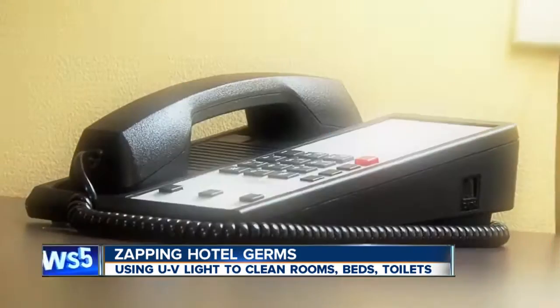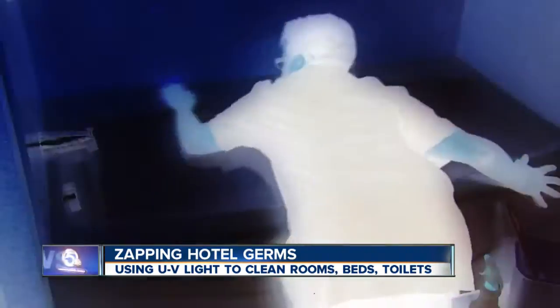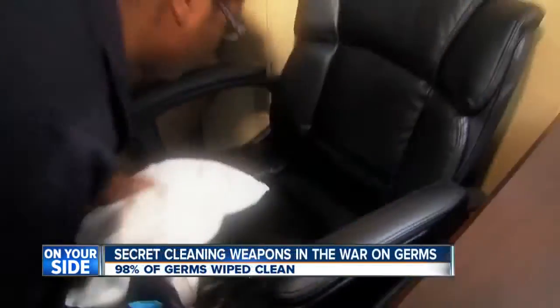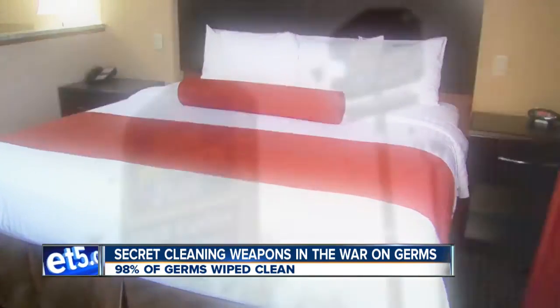The tub, toilet, phone receiver, and remote get touched a lot in a hotel room. No matter how much the maid scrubs, there are germs left behind and consumers know it. Studies show guests don't even expect a clean room when they book a mid-scale hotel like Best Western. People come back when it's clean; they don't come back when it's dirty.